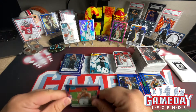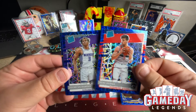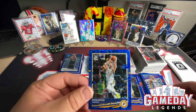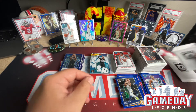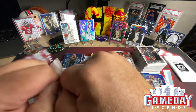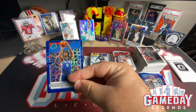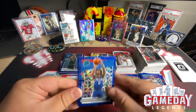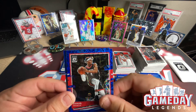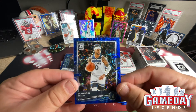Deni Avdija — nice — James Ramsey. Three more packs: can LaMelo, Haliburton, or Wiseman pop up? Tyrese Maxey — nice color match, very cool, very nice. Daniel House Jr. and D'Angelo Russell — very cool.